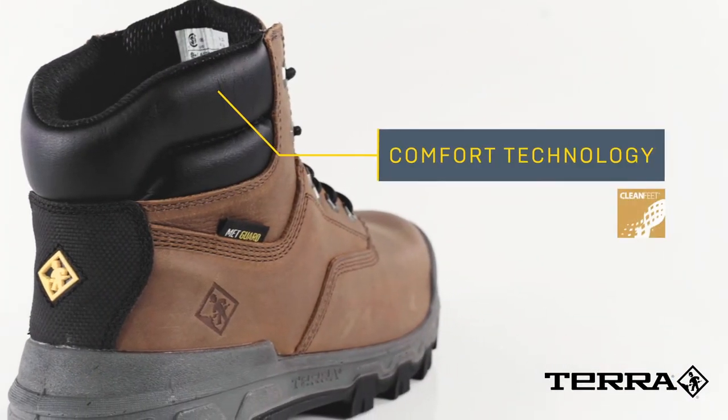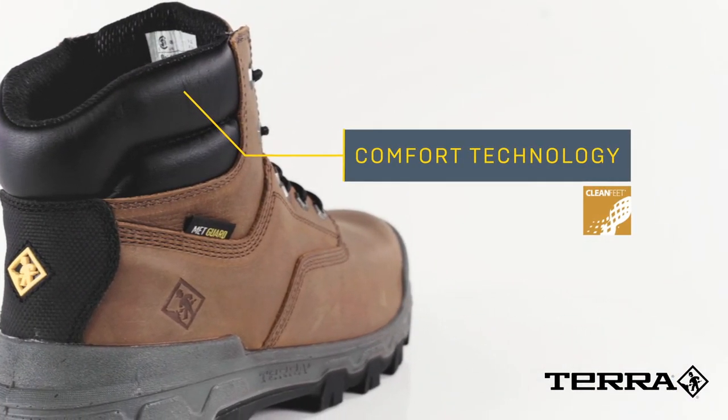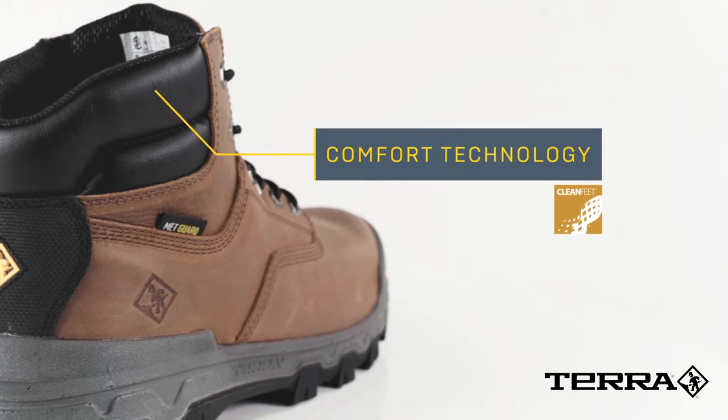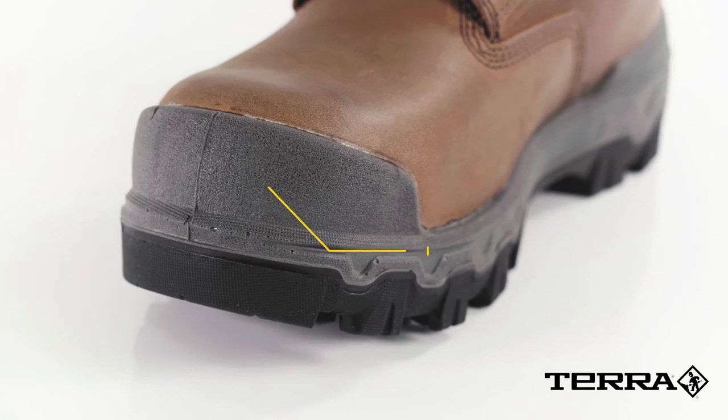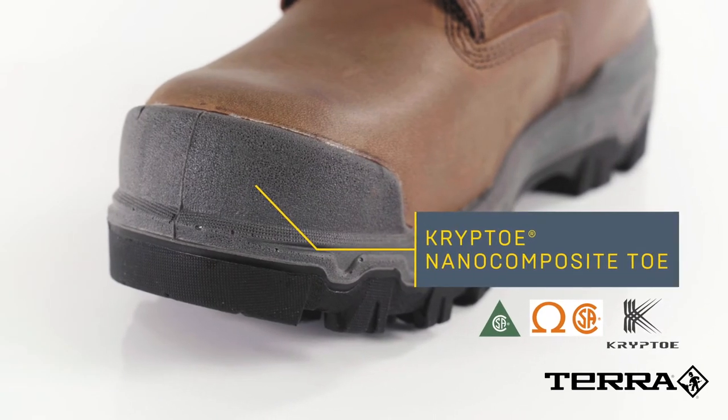The padded collar, moisture-wicking liner, and clean feet odor-control treatment work together to elevate the comfort. Protection comes from the XRD Internal Met Guard, Crypto Safety Toe, and Full-Length Puncture-Resistant Safety Plate.